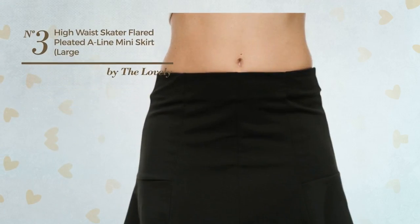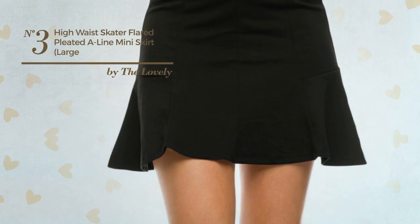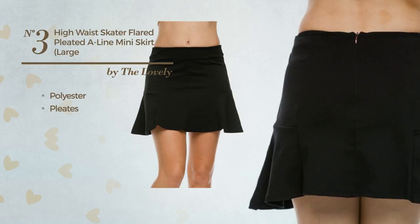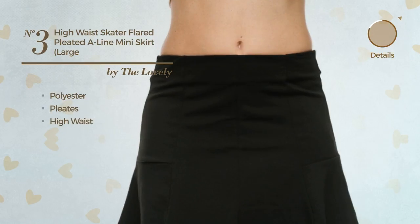Number 3. A Junior Casual Mini Length Flared Skirt. Featuring a solid style, produced with polyester, styled with pleats, this skirt includes a high waist. Available in 4 more colors.